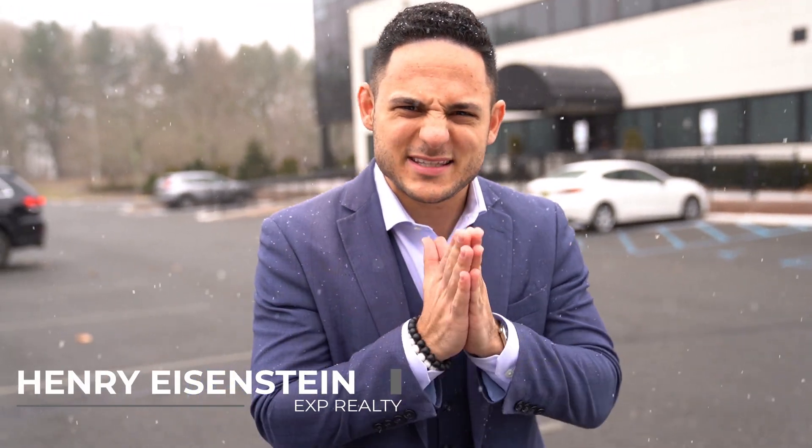What's going on everybody? This is Henry Eisenstein with EXP Realty. I want to do a quick deep dive video on a deal that I just did — a property I bought about 90 days ago that I flipped into a multi-family property. I'm going to break down the whole deal for you.